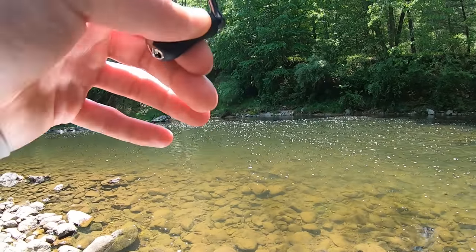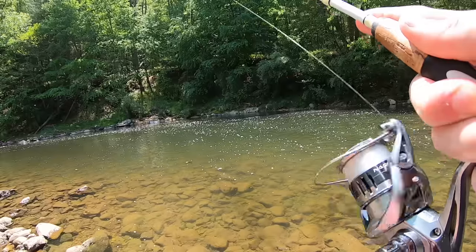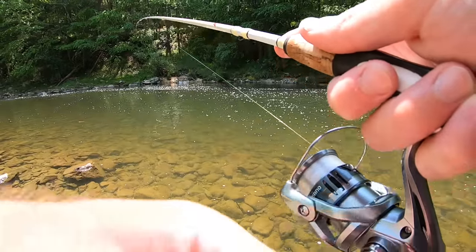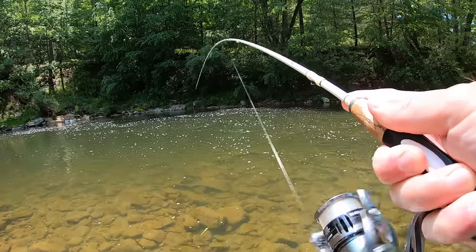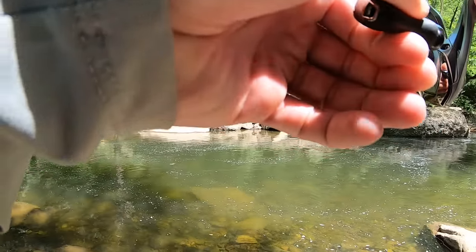I got something — oh yeah, is that a trout? Oh, that's a nice trout too! Got it. Another trout, holy moly, I got one!